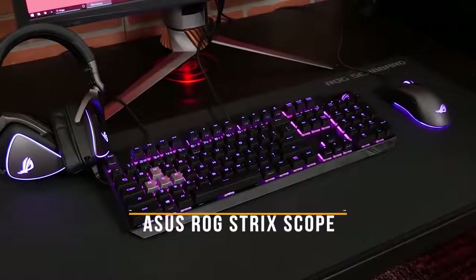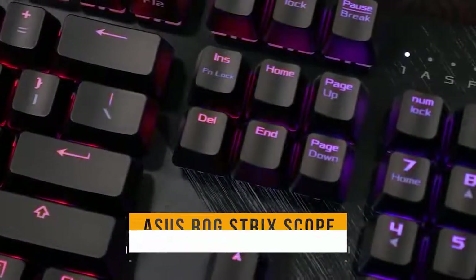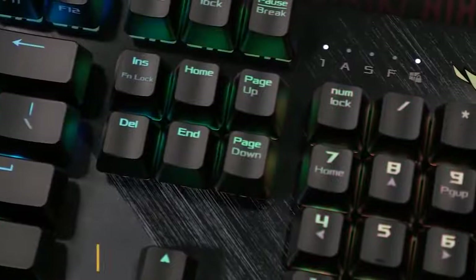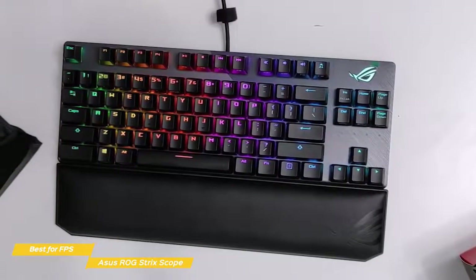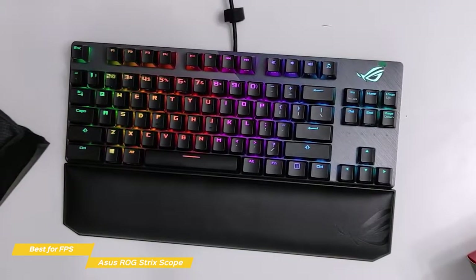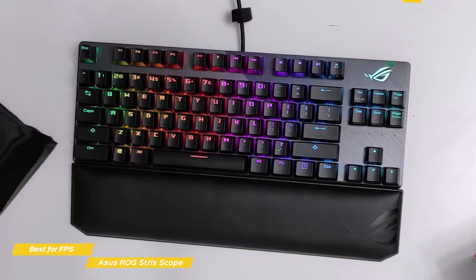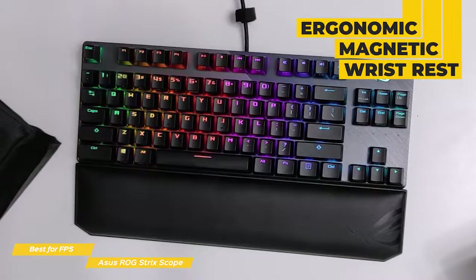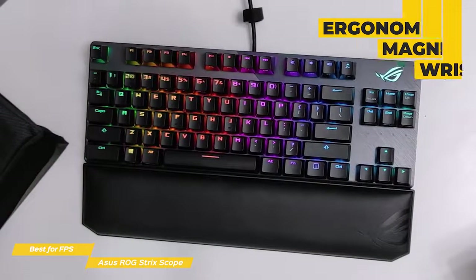This brings us to the ASUS ROG Strix Scope, our choice for best gaming keyboard for FPS. The ASUS ROG Strix Scope is a tenkeyless keyboard that's ideal for FPS gamers. Being tenkeyless, it not only has a sleeker overall aesthetic, but with no number pad, the much smaller footprint gives FPS players more room for mouse movements — perfect if you play with low DPI and broad movements. An ergonomic wrist rest is included that attaches with magnets and has a leather-wrapped finish with plenty of soft padding.